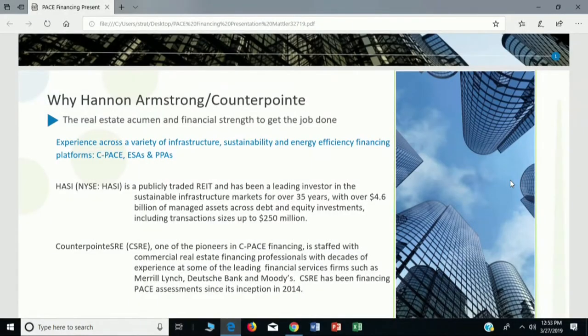Hannon Armstrong is a public REIT, and CounterPoint is the spin-off company I'm working for, where we are financing PACE projects here in Michigan, Illinois, and across the country.